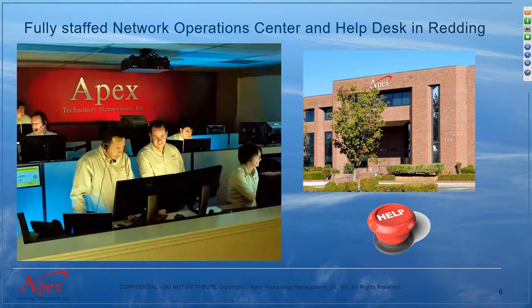We have a fully staffed network operations center and help desk. When you call Apex for support as a managed service client, somebody will typically answer within 17 seconds — that's our current average. We'll create a ticket and start working on your issues. If the need is determined to send somebody on-site, we have another team that handles that.